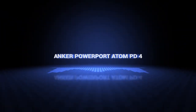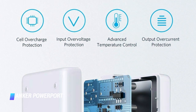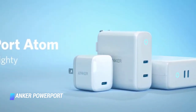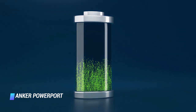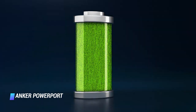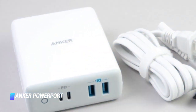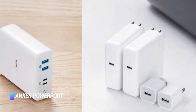Coming in at number 8: the Anker PowerPort Atom PD-4. The Anker PowerPort Atom PD-4 is nearly the perfect charger. It packs quite a bit of power — a total output of 100 watts — which is enough juice to charge two USB-C laptops simultaneously. Plus, it is equipped with not one but two USB-C PD ports, as well as dual Power IQ USB-A ports to quickly charge your older USB-A devices.